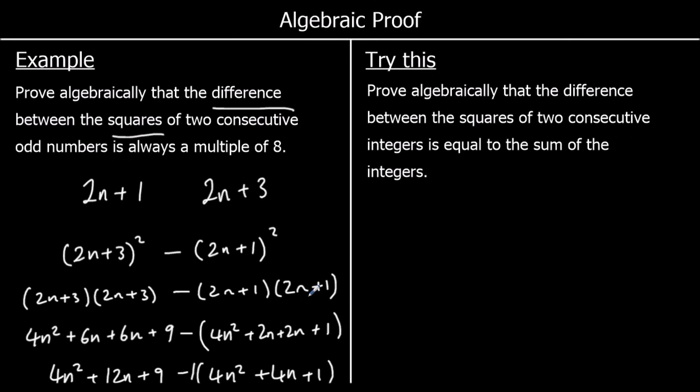And one for you to try. Prove algebraically that the difference between the squares of two consecutive integers — n and n + 1 — equals their sum.